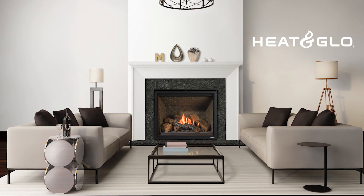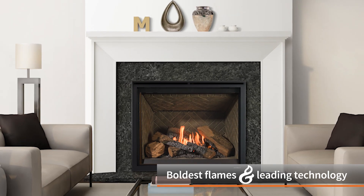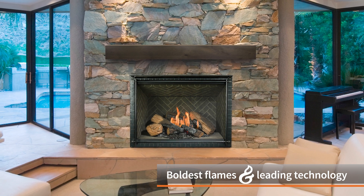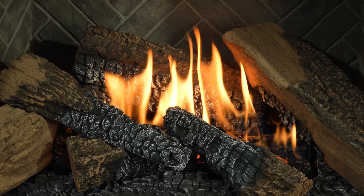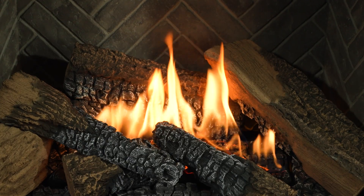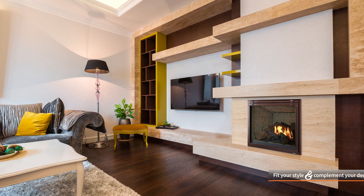Come home to the perfect fire. The 6K and 8K series from Heat & Glow — you get the authentic flames, glow, and ambience of a traditional fire with leading technology that simplifies your life. The expansive viewing area adds a luxury feel, with logs so real that friends may ask to add another one to the fire.